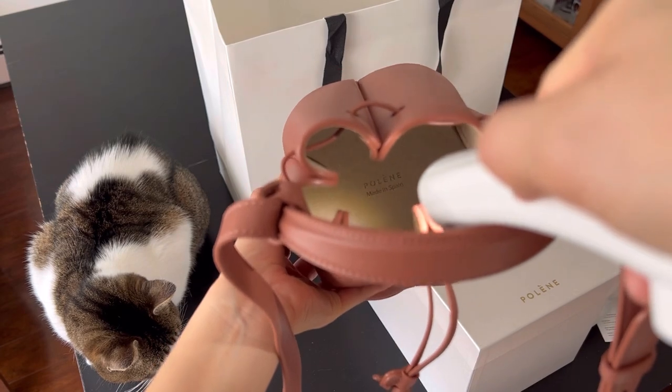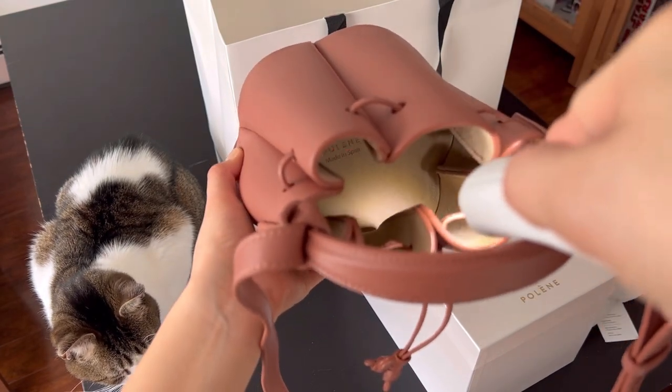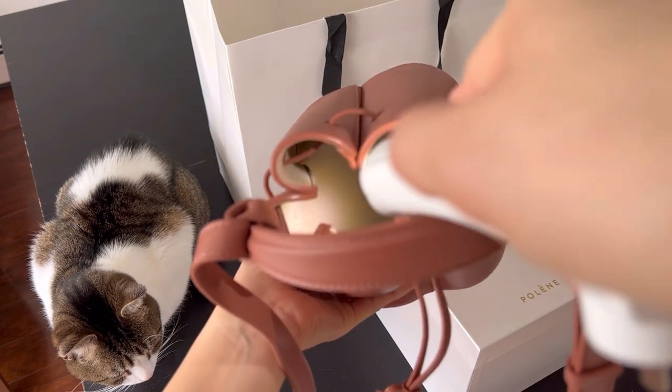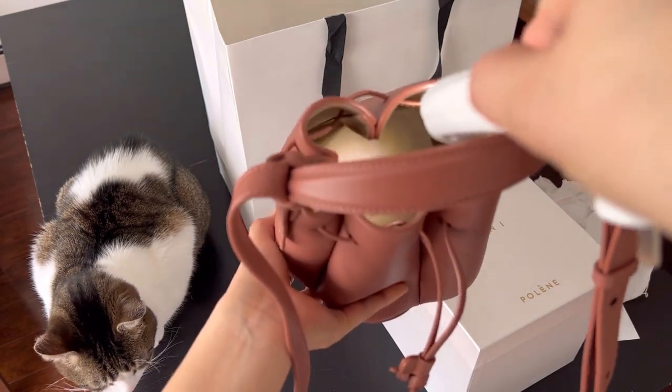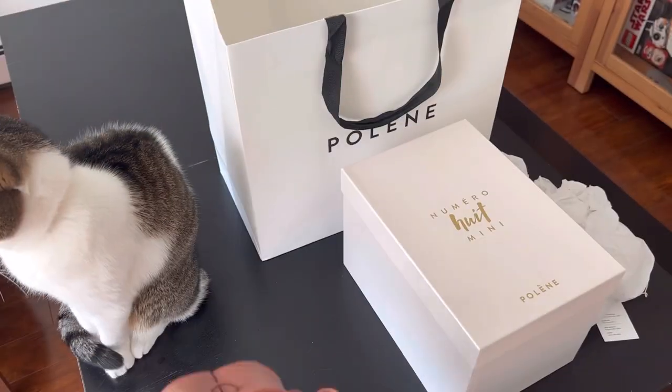I noticed a lot of YouTube videos weren't able to show you what it is like inside, so I'm just using a flashlight for you to see. It's very simple, and it says 'Polène Made in Spain' on the inside.